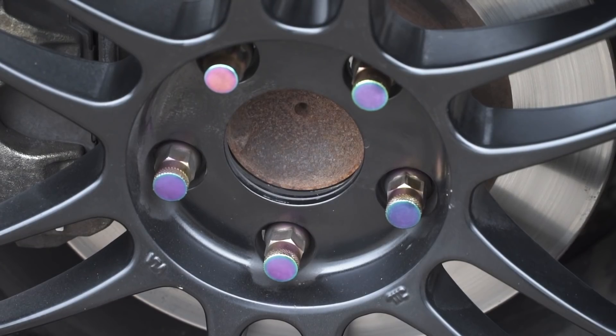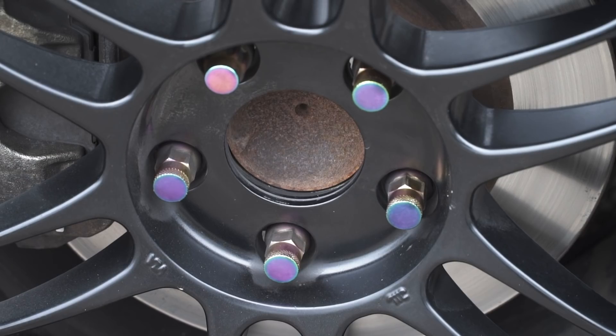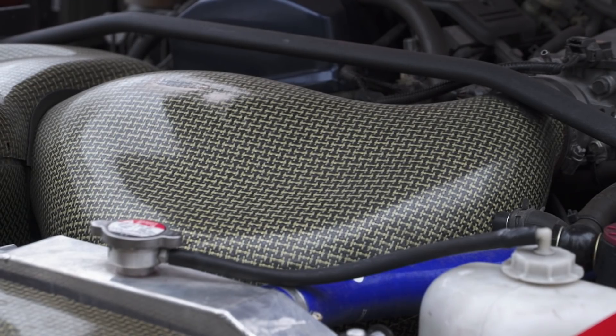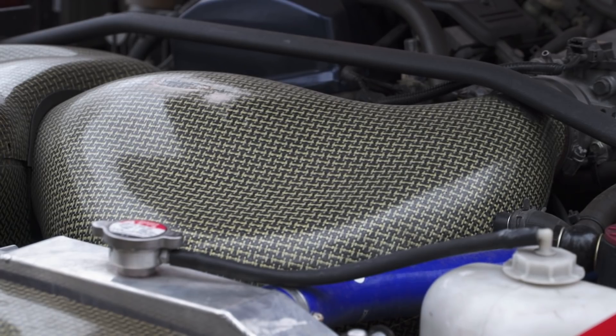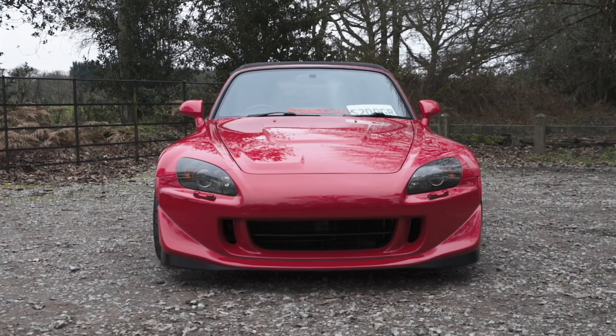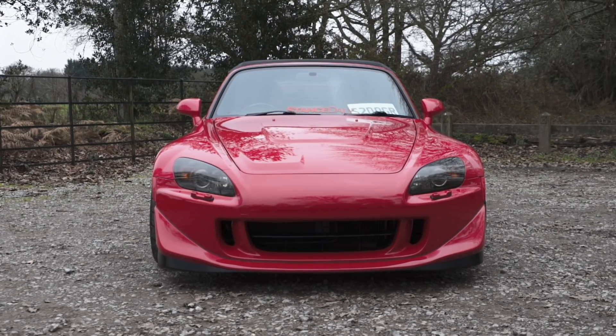Have you done anything to the brakes? At the moment, stock brakes, yeah - because I haven't really done anything major to the engine, so I just rolled with stock brakes. But sometimes when I'm driving it, I do feel like I need a bit more stopping power. It's definitely on the cards. Next year with the engine upgrade, they'll most definitely be going on.